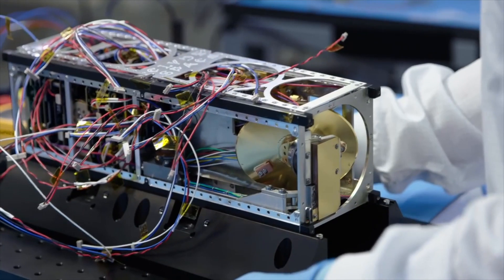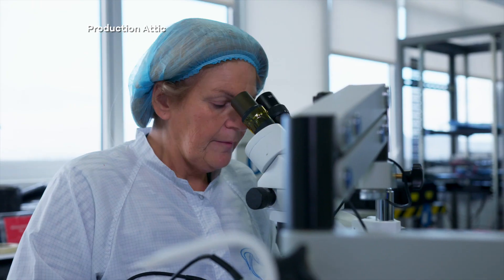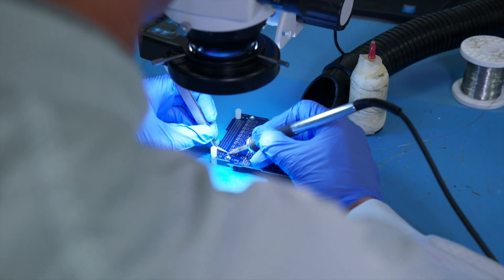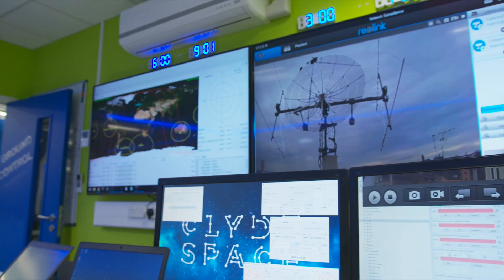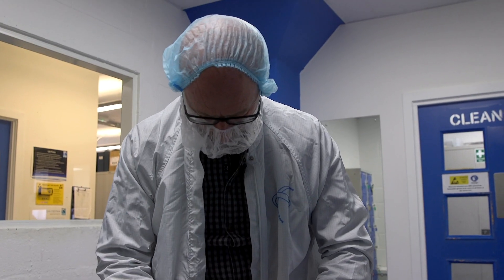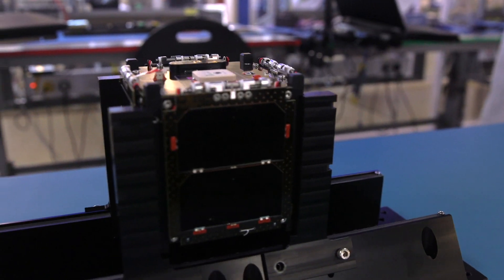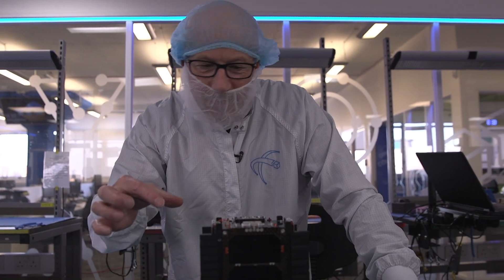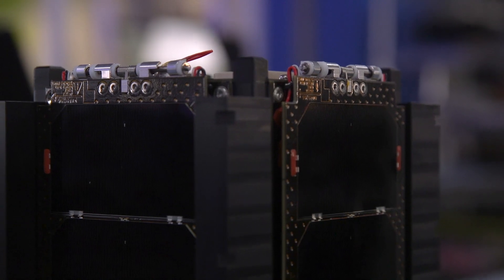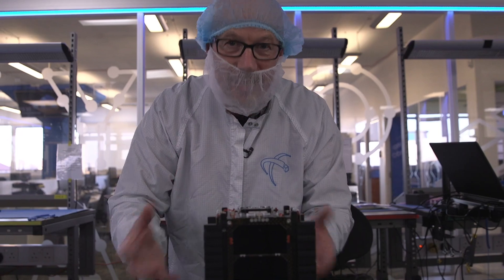Clyde Space is one of the companies who have built some of the nearly 2,000 CubeSats launched into space in the last two decades. Now, as a meteorologist and a bit of a space fan, I'm really excited to see the tech that could potentially improve weather forecasting. So this is a basic CubeSat unit — just 10cm by 10cm, packed with electronics. You can see the solar panels on the side. If you need something bigger, you can just add more units to whatever size you need. It's a fantastic innovation.